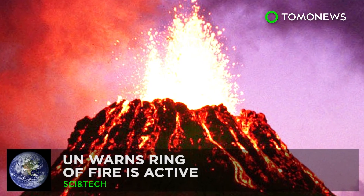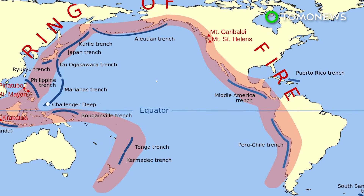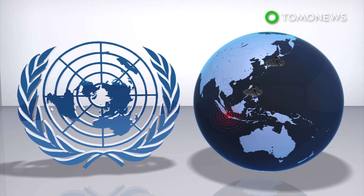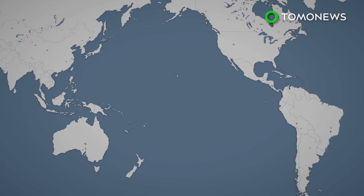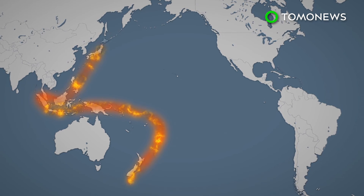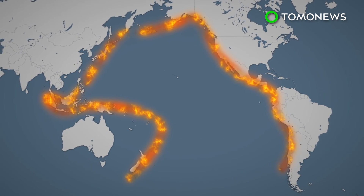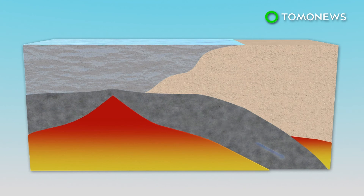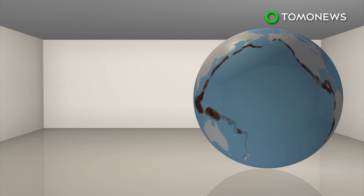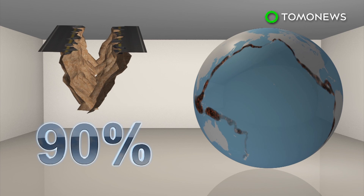The UN says the Pacific Ring of Fire is active. The Pacific has been rife with volcanic and seismic activity, with recent eruptions and earthquakes in the Philippines, Indonesia, Japan, and Alaska prompting the United Nations to warn that the Ring of Fire is active. It is a ring of hundreds of volcanoes spanning 25,000 miles across the Pacific Ocean, much of it created through the subduction of tectonic plates — where oceanic crust clashes with heavier continental plates and is forced underneath them. The resulting pressure is explosive, producing magma eruptions and earthquakes. Because of these subduction zones, the Ring of Fire is home to 452 volcanoes and around 90 percent of the world's earthquakes.